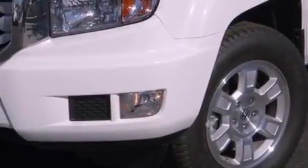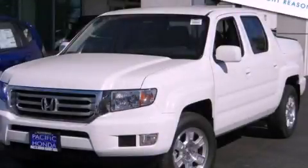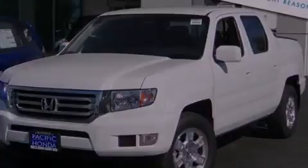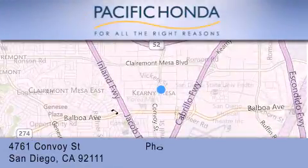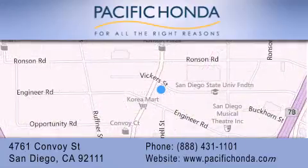We invite you to contact us today to learn more about this vehicle. Pacific Honda is located at 4761 Convoy Street in San Diego. Our goal is to exceed all of your expectations to ensure that you'll return for future visits.